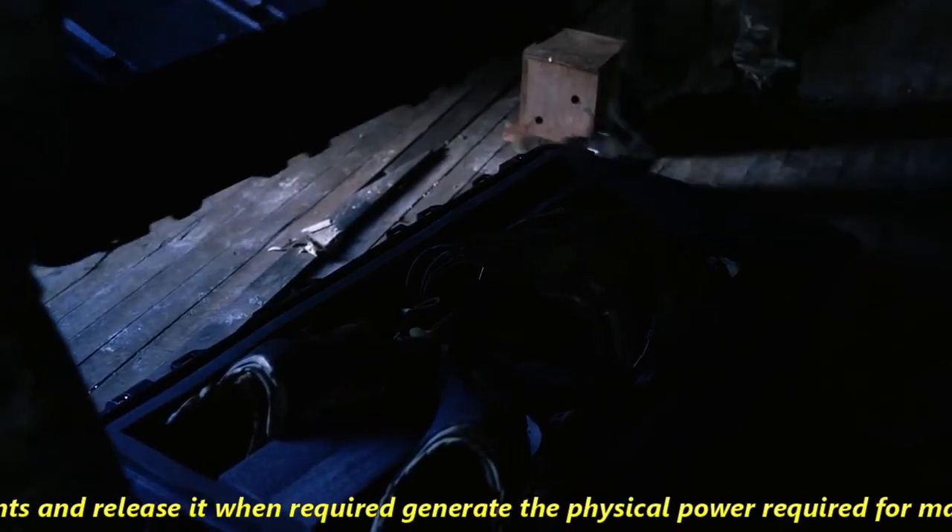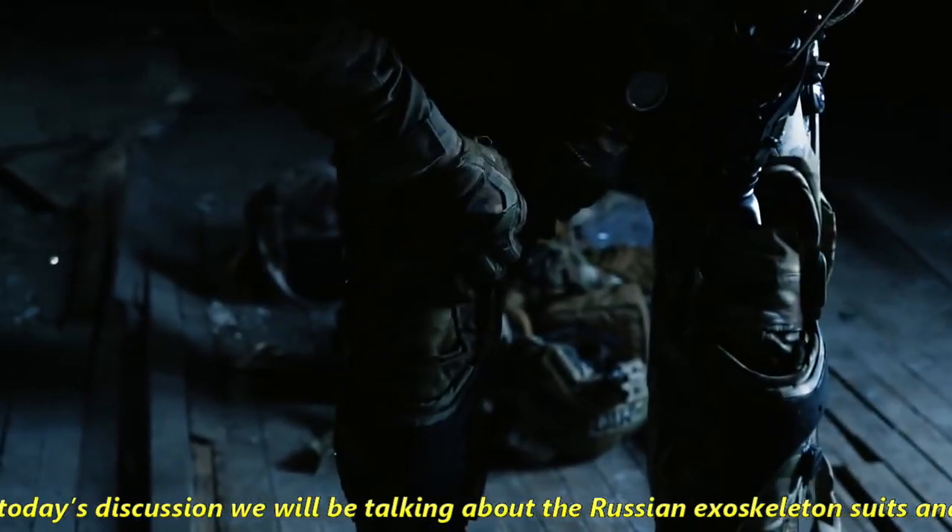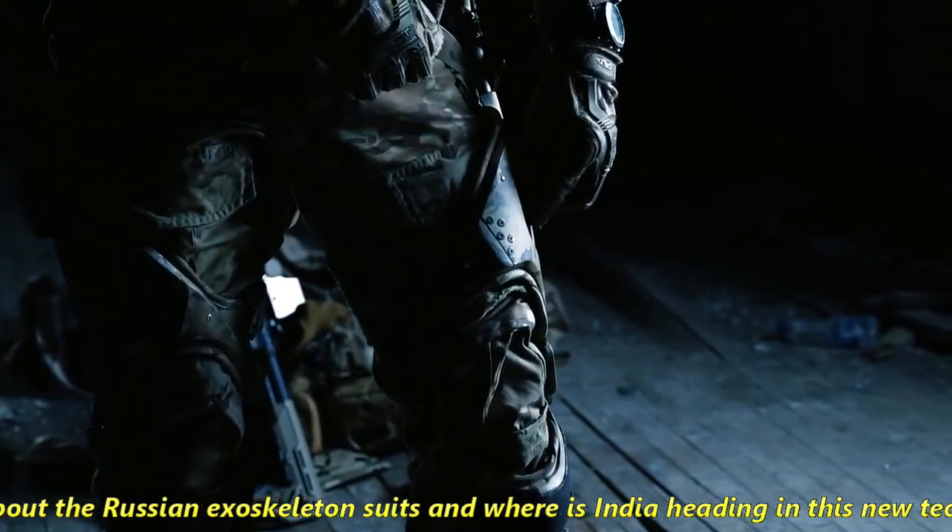In today's discussion, we are talking about the Russian exoskeleton suits and where India is heading in this technology.